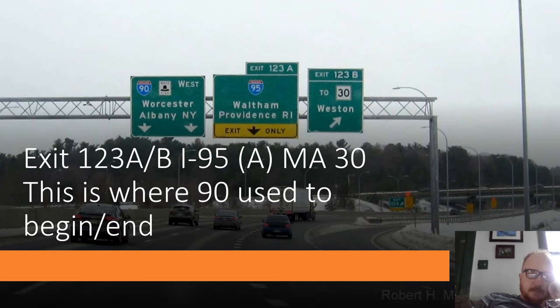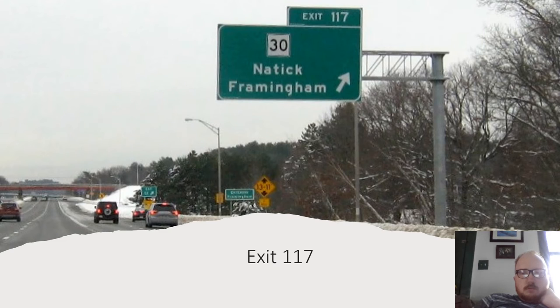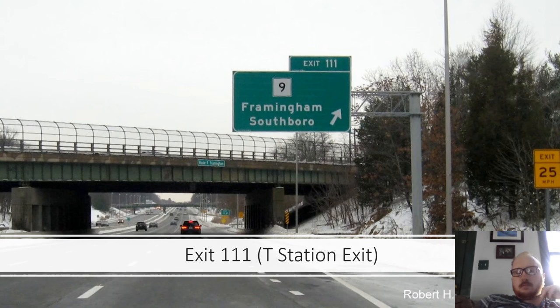Exit 123 A and B: I-195 is A, and MA-30 is B. This is where I-90 used to begin and end. Exit 117 is Route 30 serving Natick and Framingham; also Exit 117 for Route 9 to Framingham, Southborough, and the T-Station.